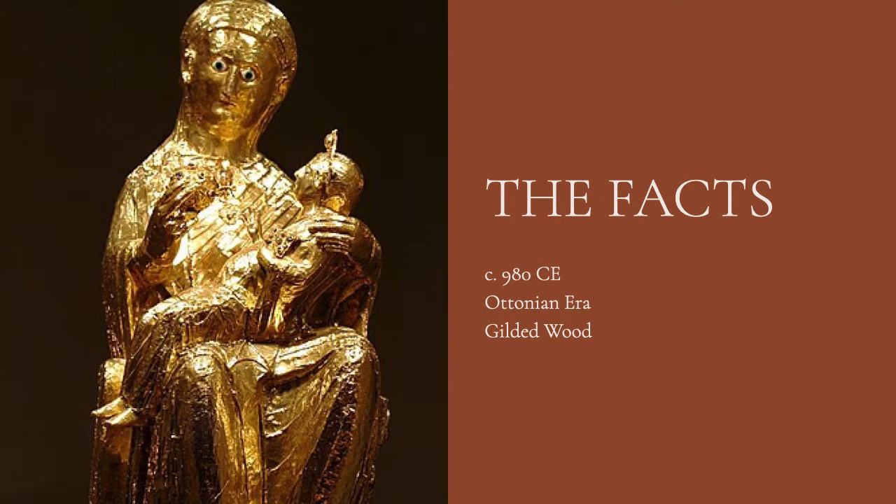This piece shows the Madonna holding an infant Jesus Christ. The figures are made of wood, but they are entirely covered by delicate gold leaf. Their eyes are made out of enamel. The statue stands at about two and a half feet tall and is an excellent example of Ottonian art.